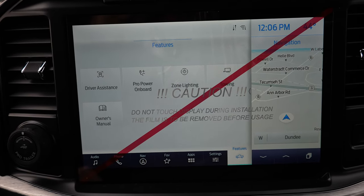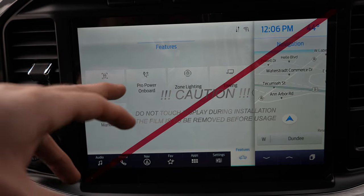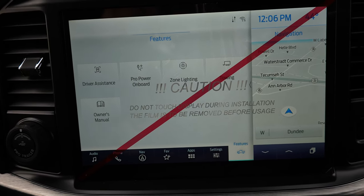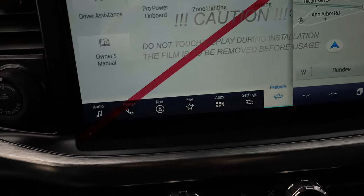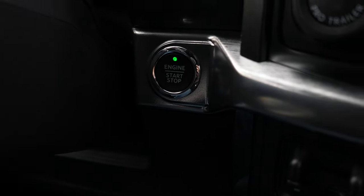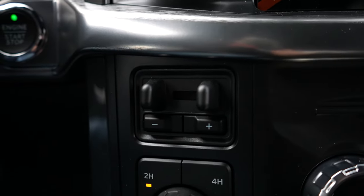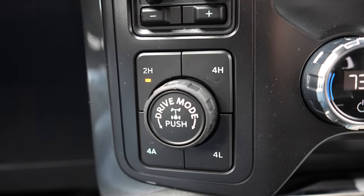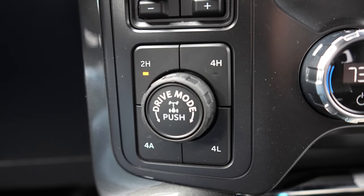There are tons of features within this touchscreen display. You have your zone lighting, onboard power, and a bunch of other features — I absolutely love it. Over to the left-hand side we have your pro trailer backup assist, push-button start, and integrated trailer brake control. Below that we have your push-button transfer case: two-high, four-high, four-automatic, and four-low.